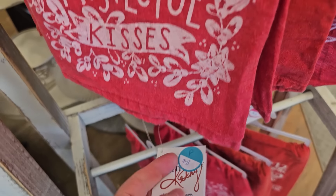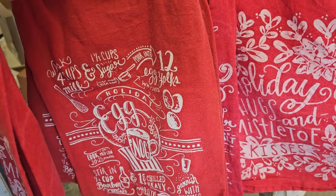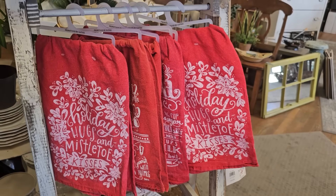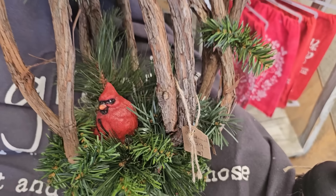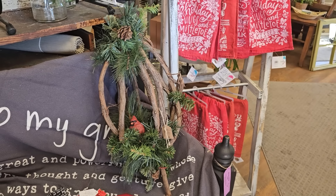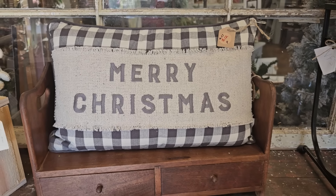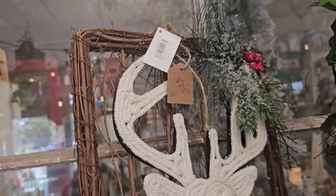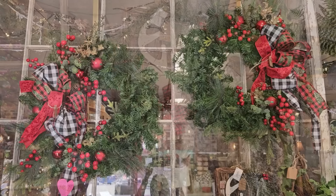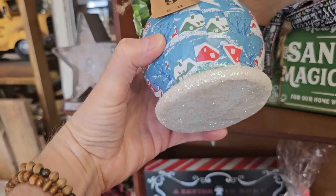They have some of the cutest dish towels here. This one says 'holiday hugs and mistletoe kisses.' And I like this just because it's a little bit different — a different take on a wreath. This pillow looks brand new and it's only $12. And if you're looking for something unique or different, definitely check out Mimosa Market. They've got this larger wreath for $29. And you know I love this snowman — $9.